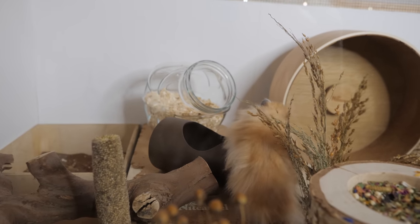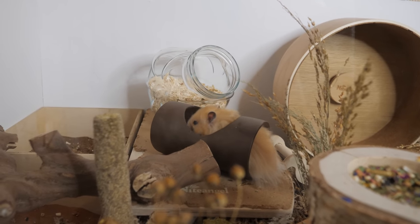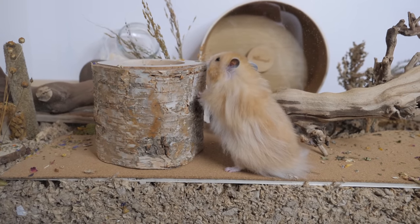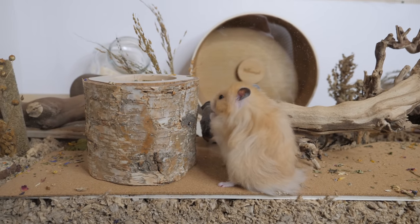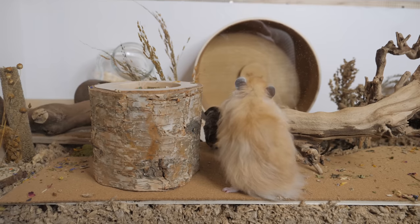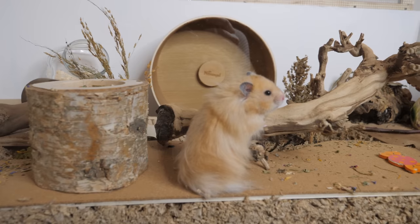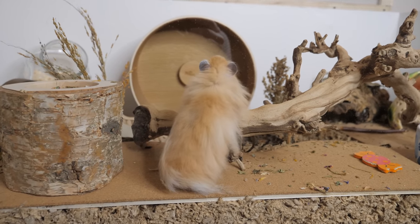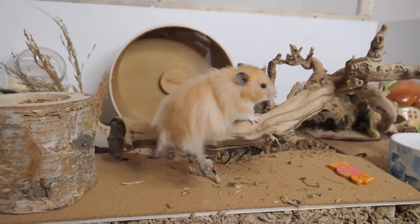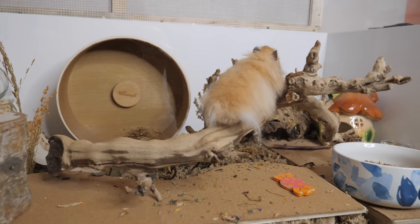I'm pretty confident that Dipper will be pleased with his new enclosure — fingers crossed he doesn't show any other boredom signs. Mabel is in the exact same sized enclosure and she is happier than a pig in a mud puddle. So I hope you guys have enjoyed this video and I will see you in my next one. Bye!